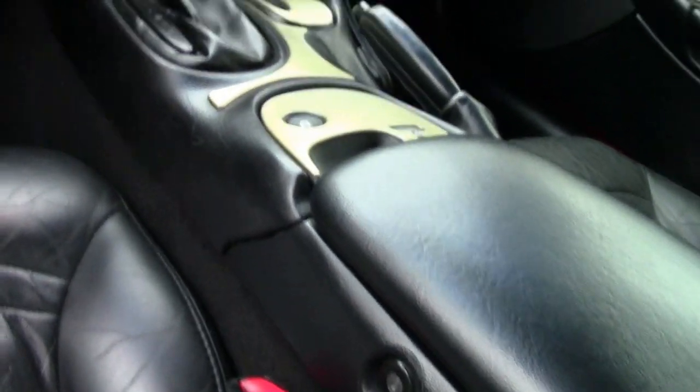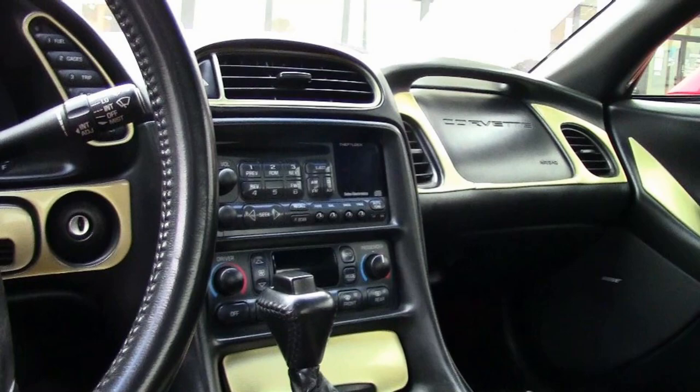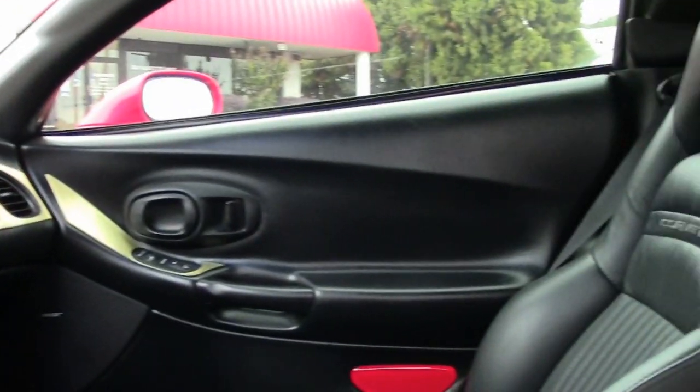This car is priced right. It has 72,000 miles and is priced for you to take home today.